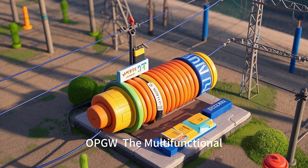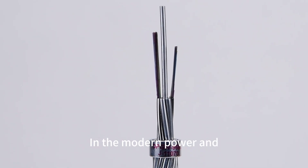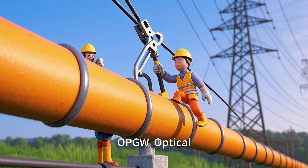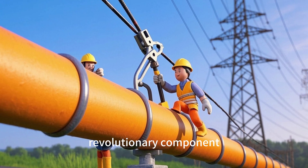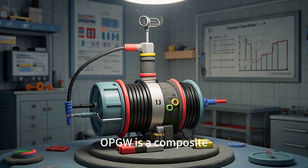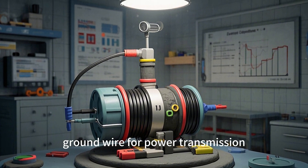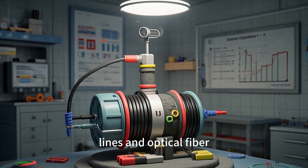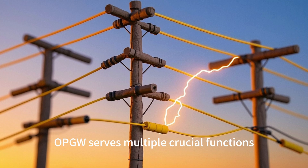OPGW, the multifunctional power transmission and communication marvel in the modern power and telecommunications industries. OPGW, optical ground wire, has emerged as a revolutionary component. Standing for optical ground wire, OPGW is a composite cable that combines the functions of overhead ground wiring for power transmission lines and optical fiber communication. OPGW serves multiple crucial functions.